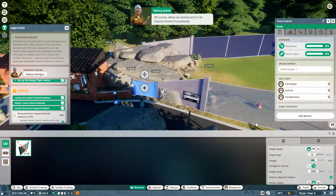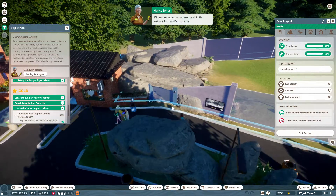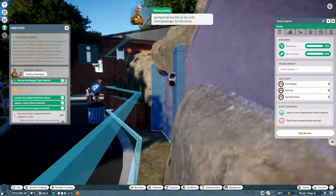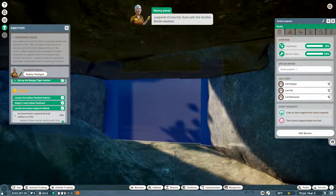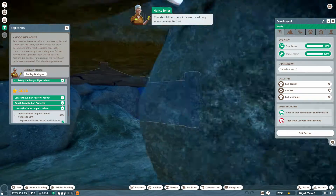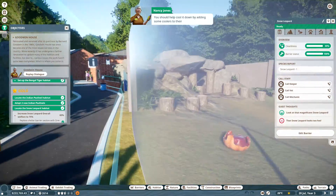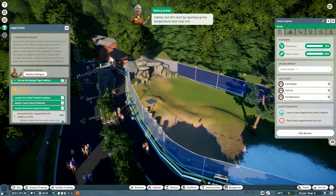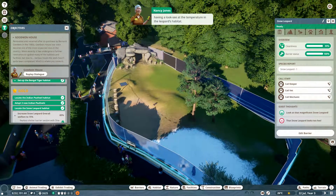Of course, when an animal isn't in its natural biome it's probably going to be too hot or too cold. Unsurprisingly for the snow leopards, it's too hot — even with the terrible British weather. You should help cool it down by adding some coolers to their habitat. Let's start by opening up the temperature heat map and having a look at the temperature in the leopard's habitat.